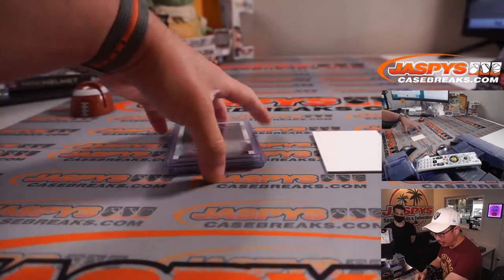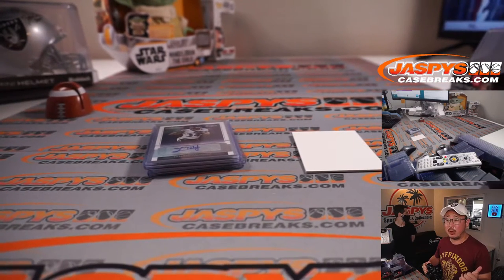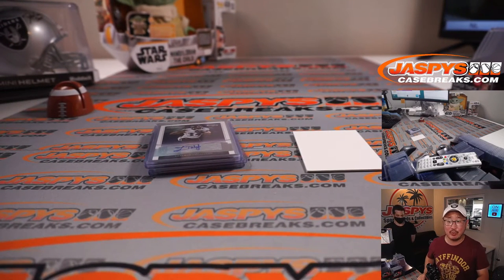And everyone else, thanks for watching. There are going to be more opportunities to try to win spots in that 48 box football mixer. So thanks for watching, thanks for breaking with us, and let's keep it going on jazbeescasebreaks.com. Bye-bye.